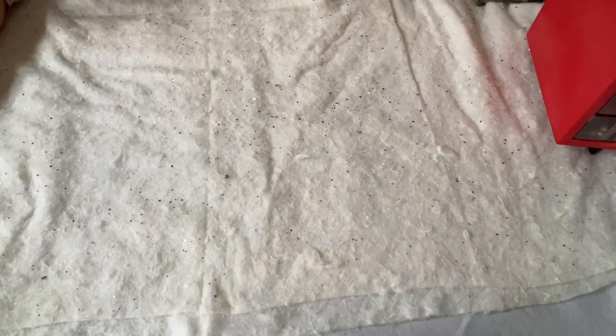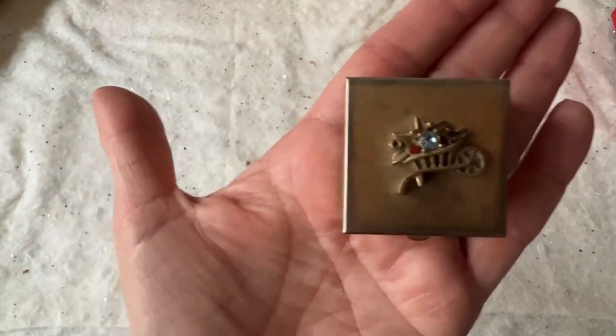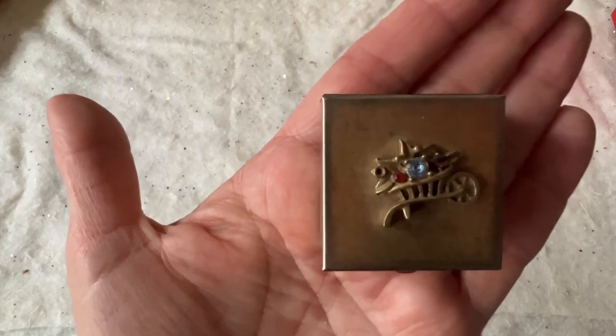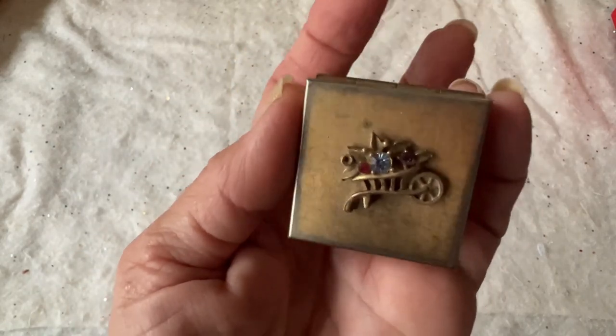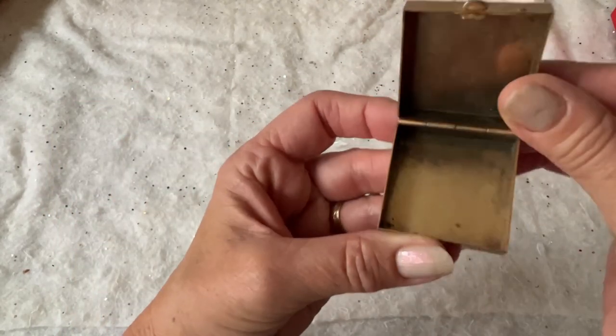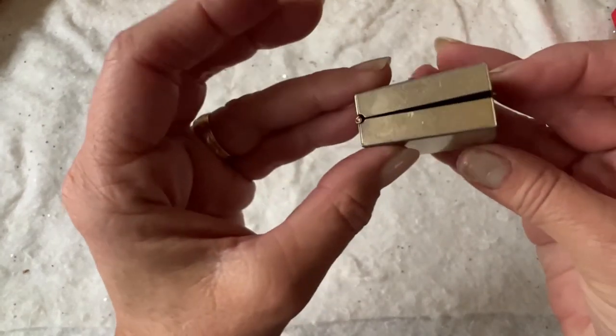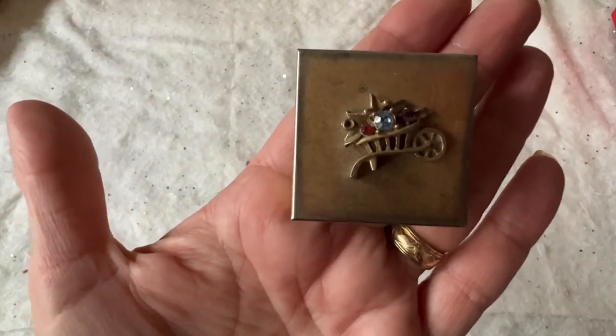There were some jewelry pieces there that I had picked up, but the ladies took them back because they didn't realize they were there. One was a name pin that said Lillian and one was a name bracelet that also said Lillian — they wanted to keep those. But I was able to get this little box. It needs some significant cleaning. It's got some little gems on it and it's like a little wheelbarrow shape — just a tiny little box, about an inch and a half square, empty inside with no lining. She said it was her grandmother's, and she let me purchase it for a dollar.